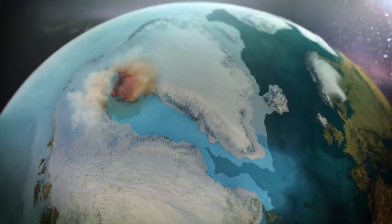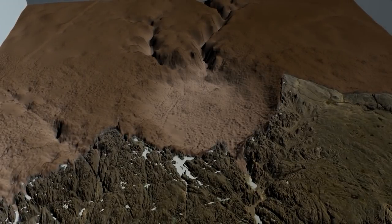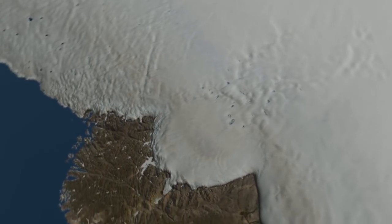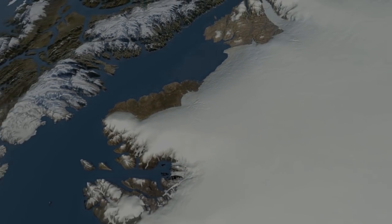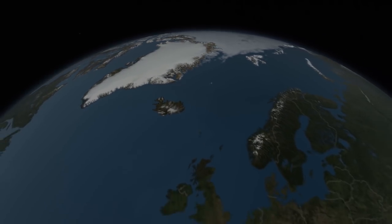Whenever the impact happened, life on Earth at the time would have been profoundly affected. An impact of this size is unlikely to happen again soon, but evidence that it might have happened not so long ago in Earth's history is essential to assessing the risk today. This is the first study of the Hiawatha impact crater, but it still holds many secrets waiting to be discovered.